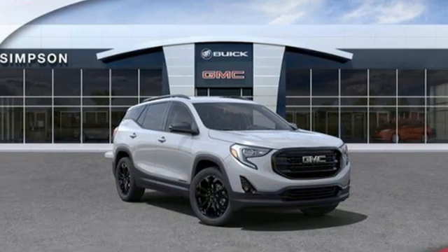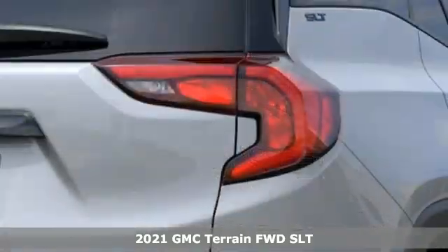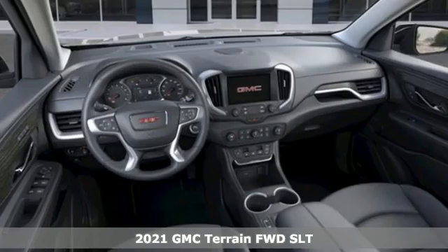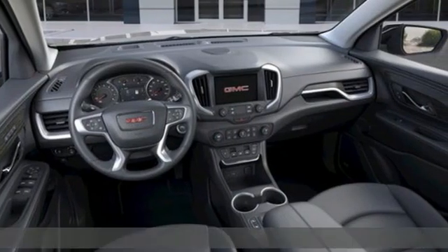It's a new 2021 GMC Terrain. GMC — it's not just a vehicle, it's a professional-grade tool. Plus, it offers an exciting list of features.